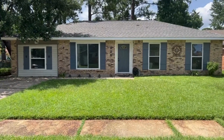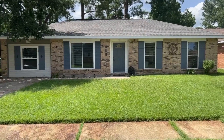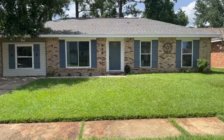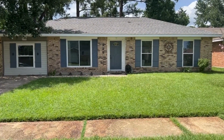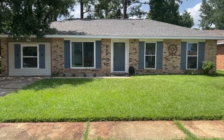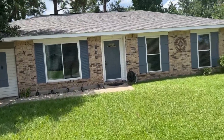This is Brandon Durashay coming to you live at 147 Trafalgar Square in Slidell, Louisiana. This cute home is approximately 1,300 living square footage, new roof, newer HVAC system. It's got a lot of updates, so let's go take a look.